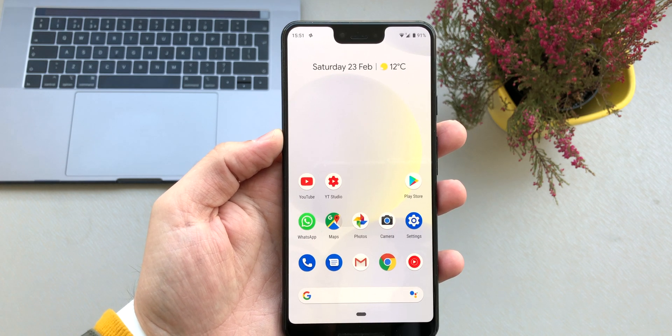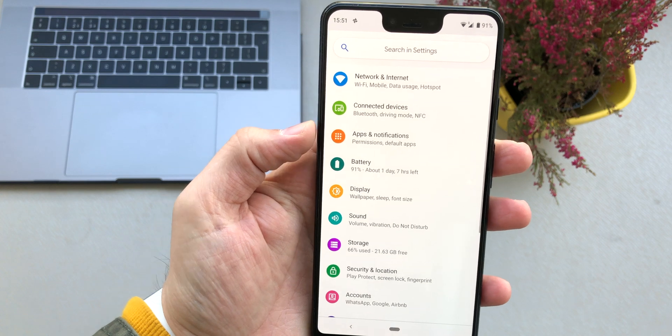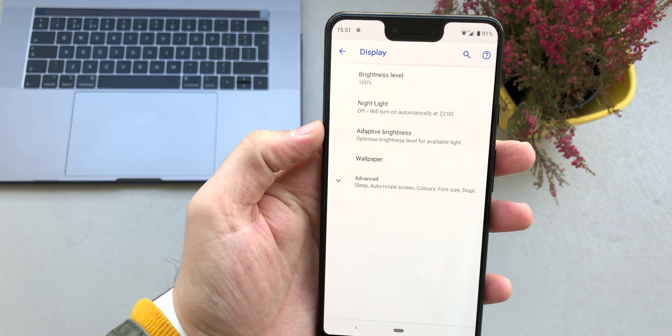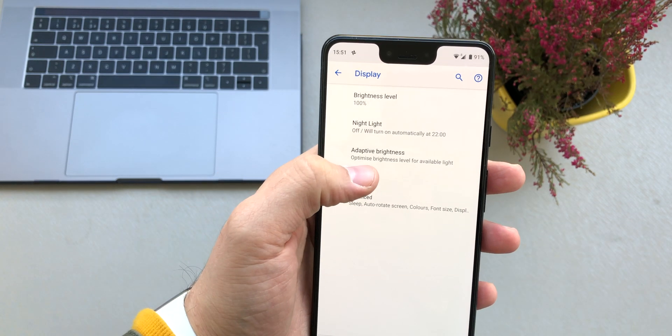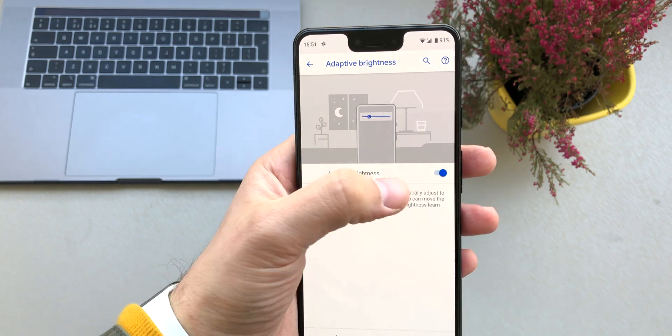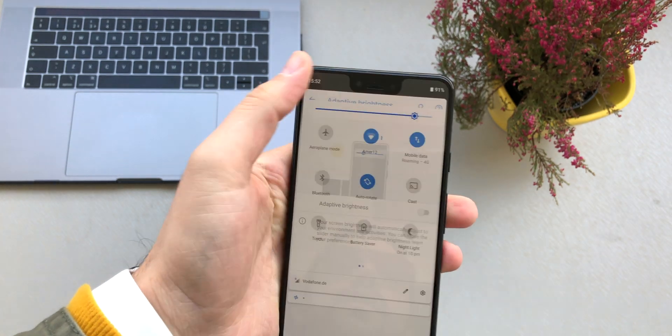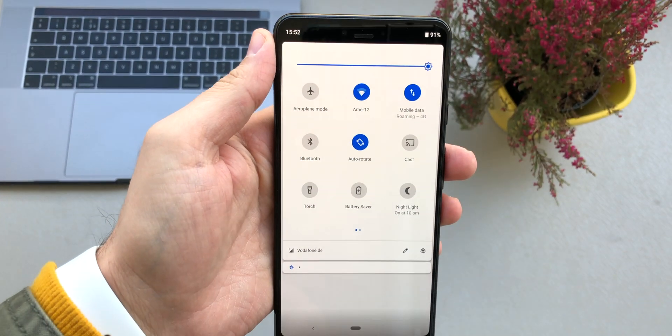My next tip is to switch off auto brightness. Go to Settings, then Display, then Adaptive Brightness. By switching this option off, the brightness won't be adjusted automatically by the phone. You can instead adjust it manually according to your preference, and that's going to help save some battery.